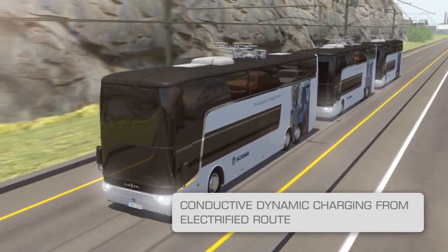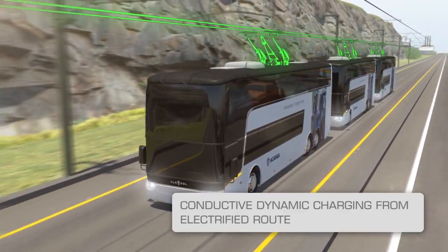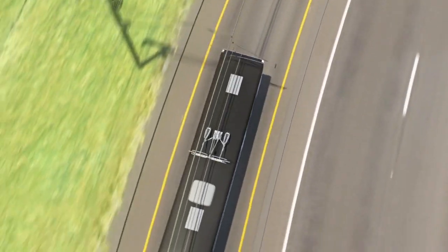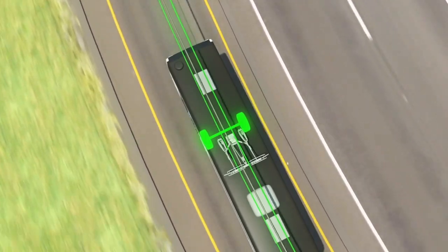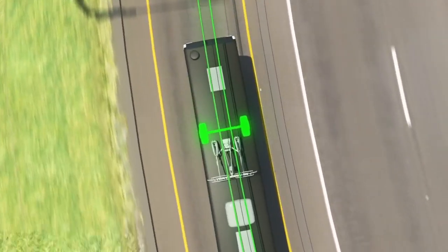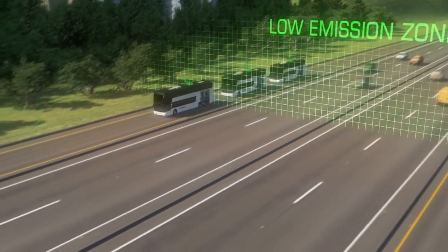The bus train now enters a section of road with electric propulsion. We see how the current collectors automatically extend to meet the overhead lines. Now the road curves, and thanks to the driver assistance program, the buses are always in the right position in relation to the overhead lines. In other words, the driver does not need to keep the bus on track.